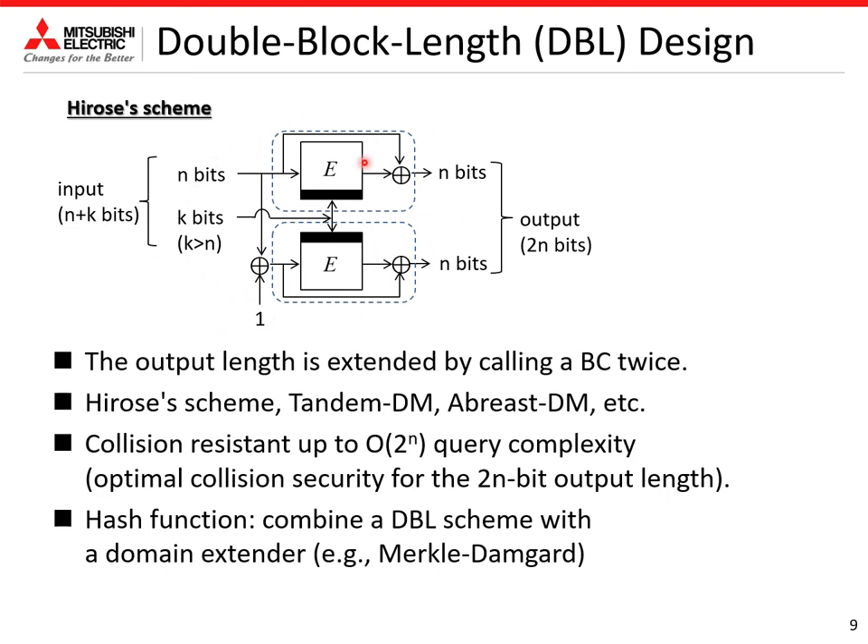This figure shows one of the double block length schemes, the Hirose schemes, where a block cipher is called in the upper and lower parts, so the output length becomes 2n bits. Several double block length schemes have been proposed, such as Hirose schemes, Tandem-DM, RSDM, and so on. These schemes achieve collision resistance up to 2^n query complexity, which is optimal collision security for 2n-bit output lengths. A variable input length double block length hash function can be obtained by combining double block length schemes with domain extenders such as Merkle-Damgård.